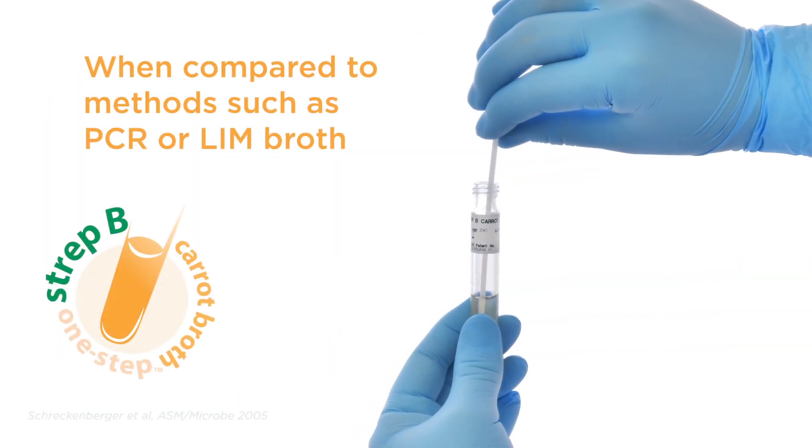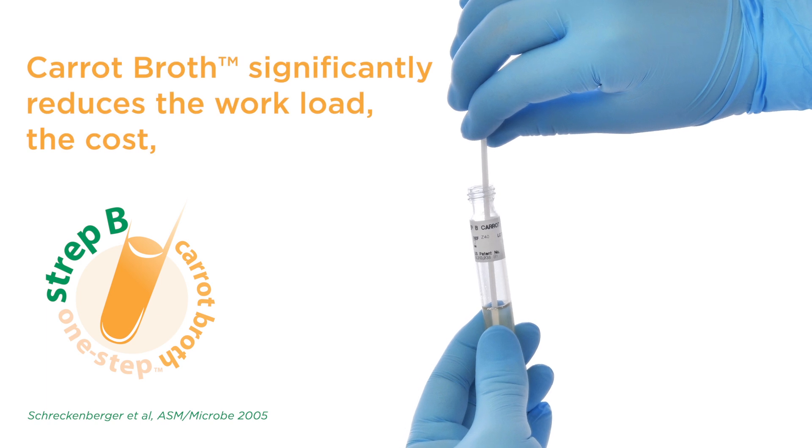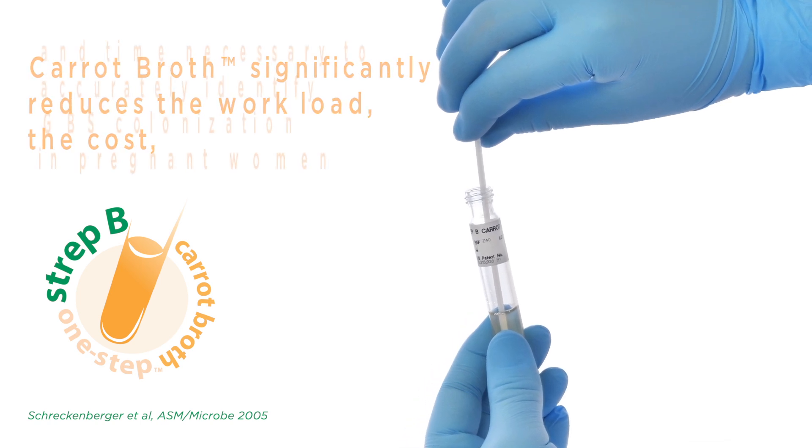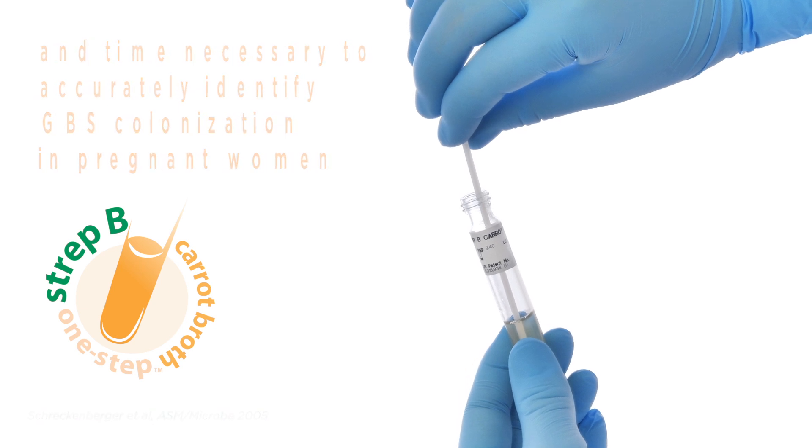When compared to methods such as PCR or Lim broth, carrot broth significantly reduces the workload, the cost, and time necessary to accurately identify GBS colonization in pregnant women.